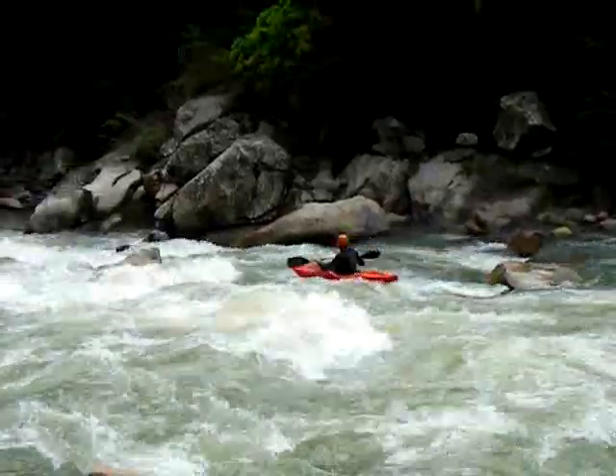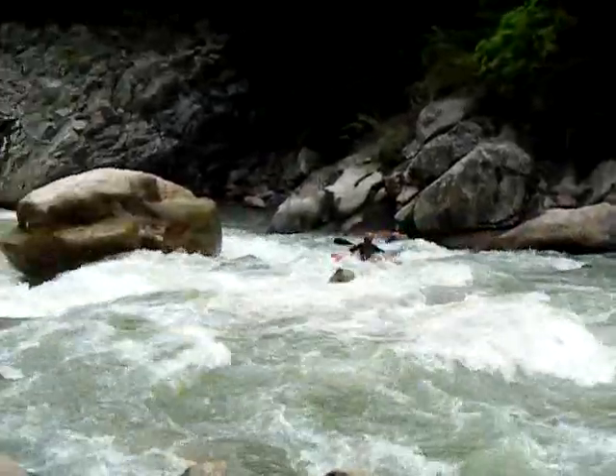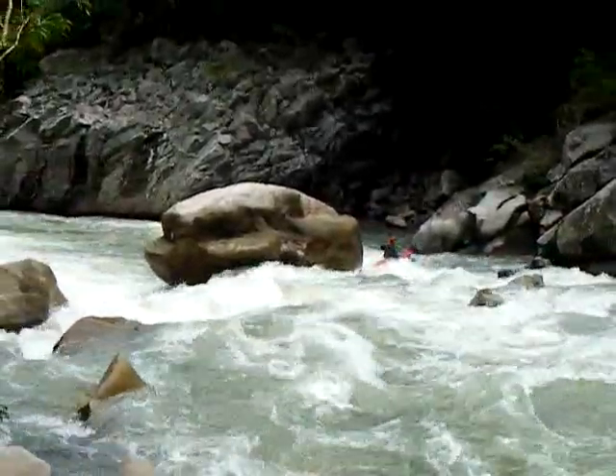This one we had to get out and scout; the others we could both scout on the water. Briggs is taking a right line down here, which looks a little easier.